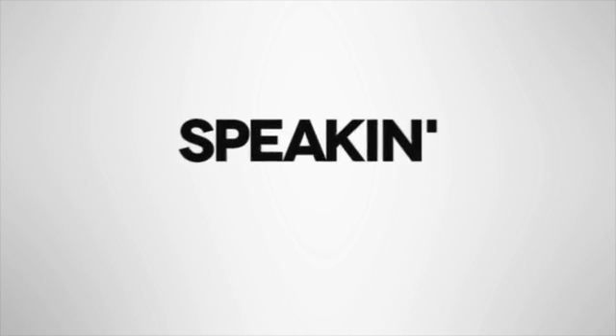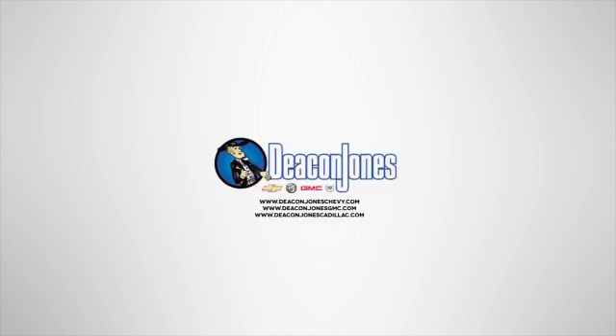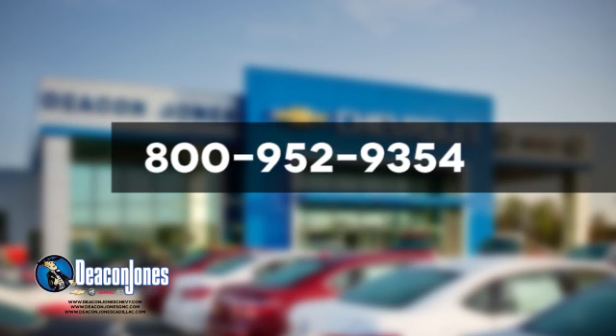Speakin' Deacon — are you speakin' Deacon? Visit Deacon Jones Chevrolet Buick GMC Cadillac today. Give us a call at 800-952-9354.